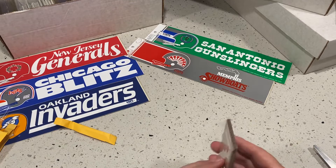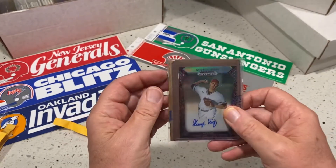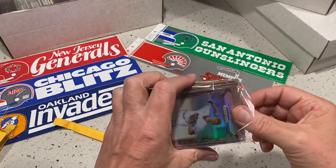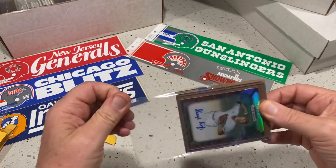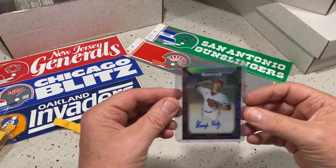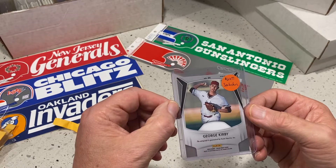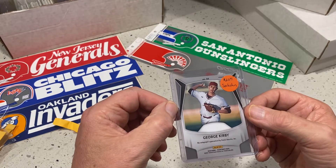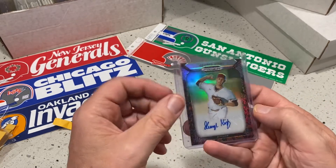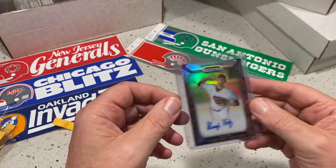Okay, George Kirby. He should be — George Kirby — if he's anything like Logan Gilbert when he comes up, he should be another hot card. The snake skin design — it's nice.